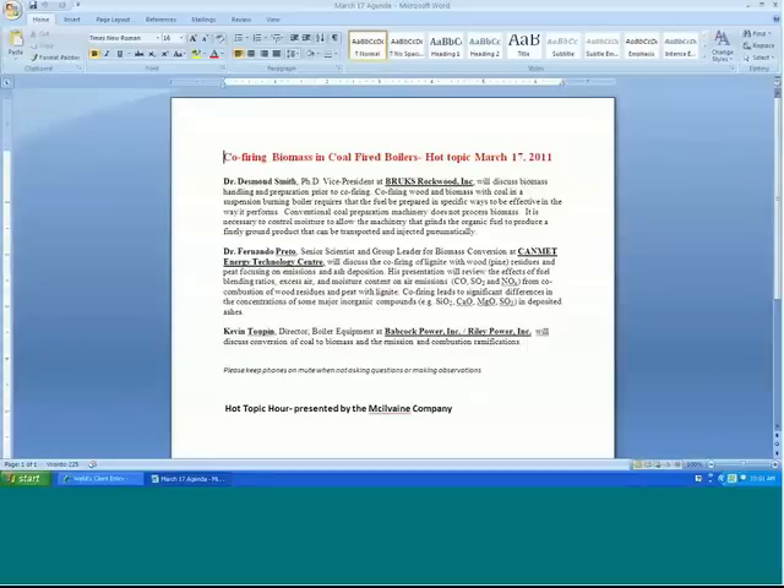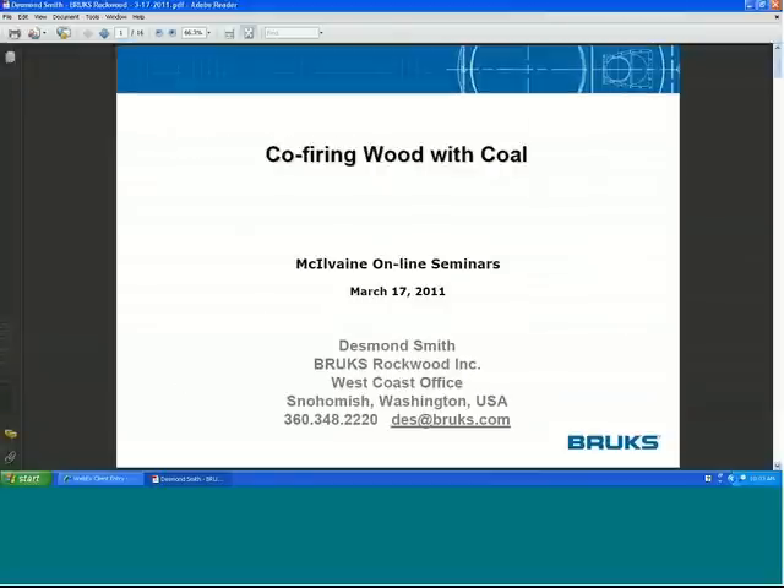Welcome to the Co-Firing Biomass and Coal-Fired Boilers Hot Topic Hour. We have speakers Desmond Smith, Fernando Preto, and Kevin Tupin of Babcock. It's a nice range of subjects covering both the complete substitution of biomass and co-firing. Let's go to the biographies and ask them to start speaking. So Desmond, the floor is yours.